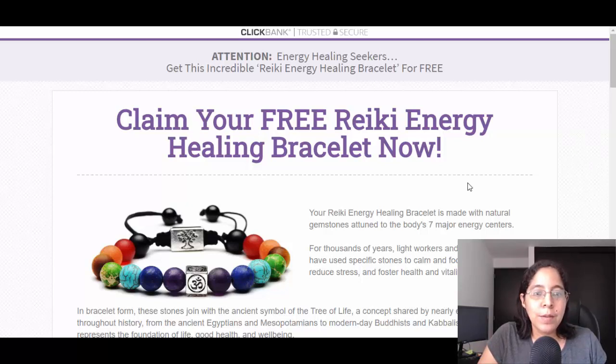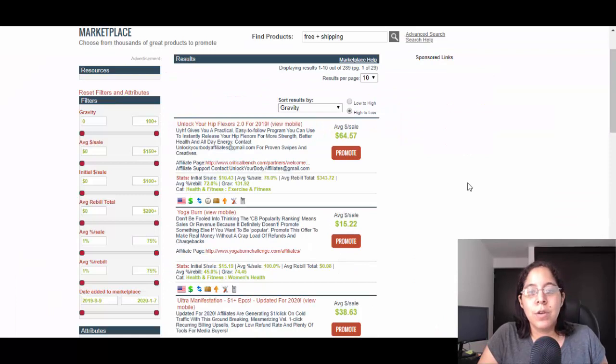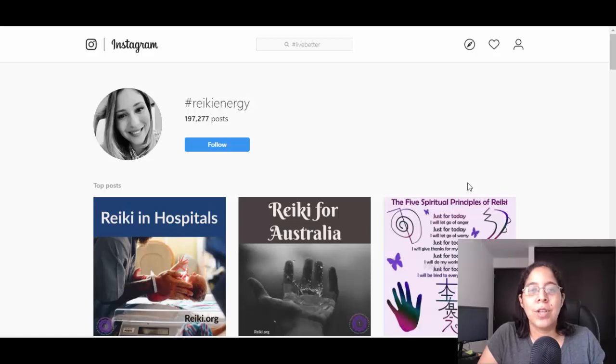To recap: go to ClickBank, find a free plus shipping offer, review the landing pages, go to Instagram, create an account related to that niche, find trending images, and use hashtags. This is gonna be like a snowball effect — at the beginning it may look like no one is checking your posts, but don't worry, more people will come and take action every single day. This is active work at the start.